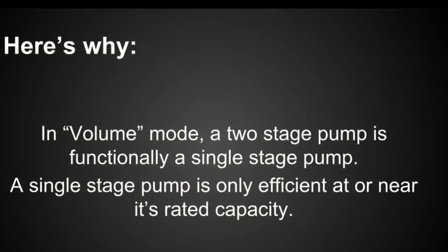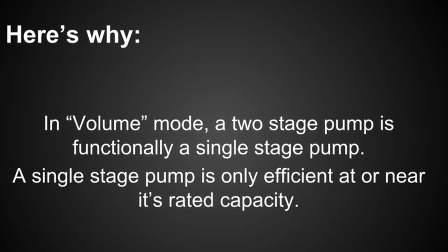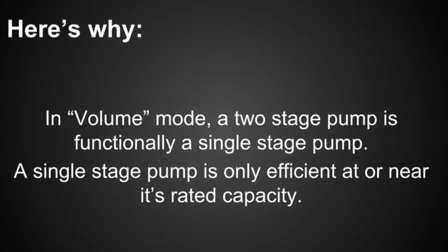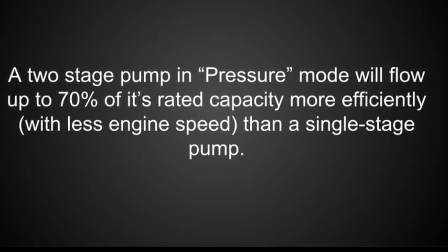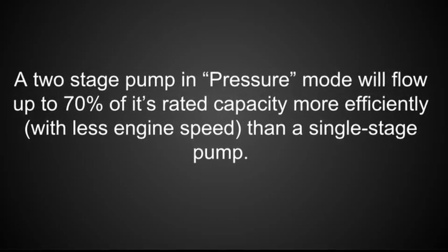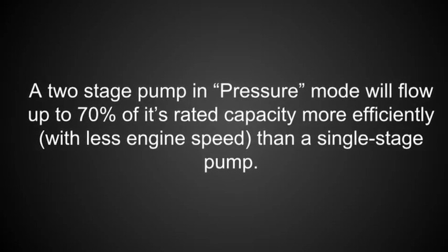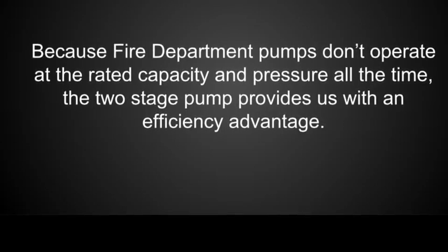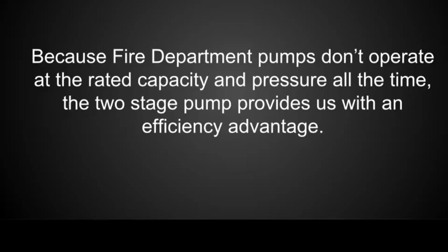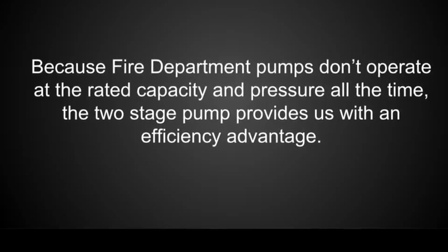Here's why. In volume mode, a two-stage pump is functionally a single-stage pump. A single-stage pump is only efficient at or near its rated capacity. A two-stage pump in pressure mode will flow up to 70% of its rated capacity more efficiently than a single-stage pump, providing an efficiency advantage.